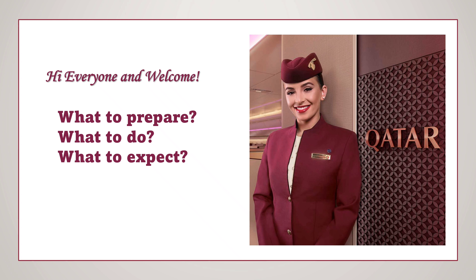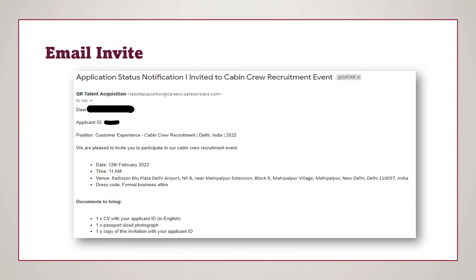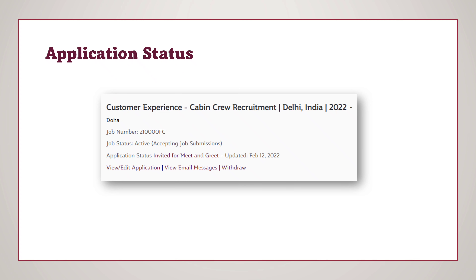This can also take more than half a month or a few weeks. In this video, I am going to discuss what to prepare, what to do, and what to expect from this open day interview. The email notification will look like this, with the subject line 'Cabin Crew Recruitment Event.' It will have details of the date, time, and place, along with instructions about which documents you need to carry and what to expect. If you check your applicant login account, you can see the status showing as 'Invited for Meet and Greet' — this is the green light that you are shortlisted for the further recruitment process.